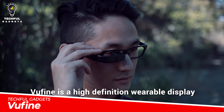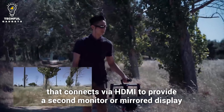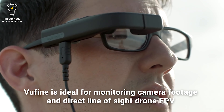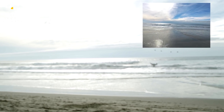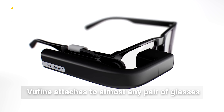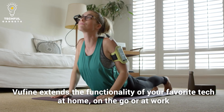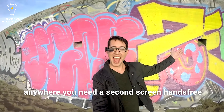ViewFine. A wearable display that provides high-definition graphics and is simple to interface with different technologies is called ViewFine Plus. With an HDMI connection, it can be used as a second monitor or mirror display for gadgets like smartphones, computers, or drones. ViewFine Plus is designed to give users access to an extra screen without blocking their view of the outside world, allowing them to remain attentive to their surroundings while still receiving crucial digital information. This gadget's portability and versatility enable users to utilize it in a variety of settings where having an extra screen is advantageous.